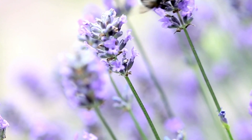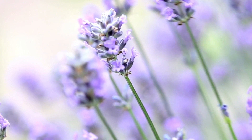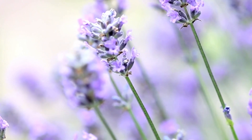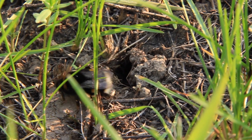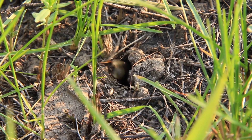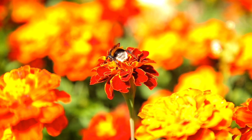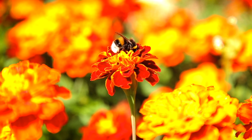Bumblebees gather nectar to add to the stores in the nest and pollen to feed their young. They forage using color and spatial relationships to identify flowers to feed from. Some bumblebees steal nectar, making a hole near the base of a flower to access the nectar while avoiding pollen transfer. Bumblebees are important agricultural pollinators, so their decline in Europe, North America, and Asia is a cause for concern. The decline has been caused by habitat loss, the mechanization of agriculture, and pesticides.